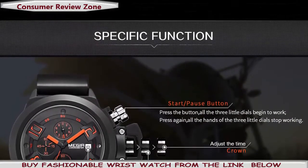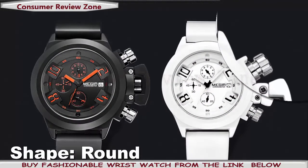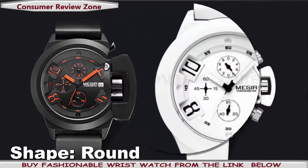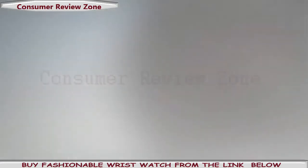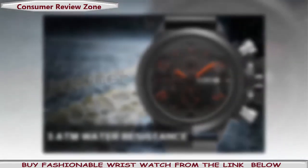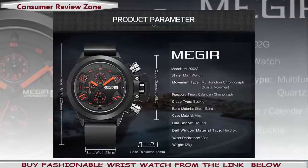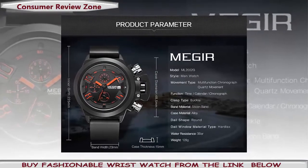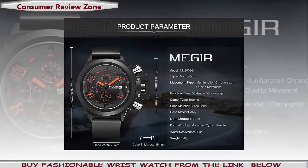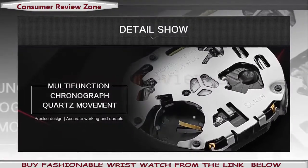Brand name: Megir. Item type: quartz wristwatches. Water resistance depth: 3 bar. Case shape: round. Band length: 22.5 centimeters. Boxes and cases material: paper. Special features: water-resistant, stopwatch, complete calendar, chronograph. Band width: 23 millimeters. Clasp type: buckle. Case material: alloy. Movement: quartz. Style: sport.